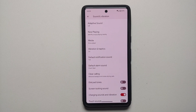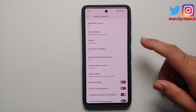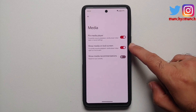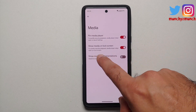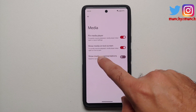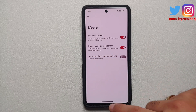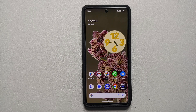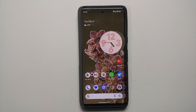While in Sound and Vibration, there is another new toggle. Go into the Media option and you have 'Show media on lock screen' — so to quickly resume playback, the media player stays open on the lock screen. This is a new toggle added with the December Pixel feature drop.